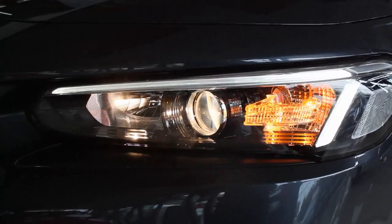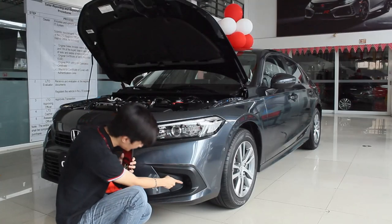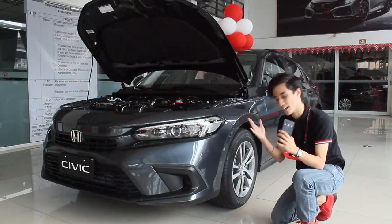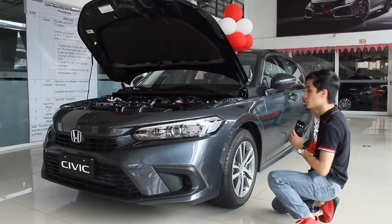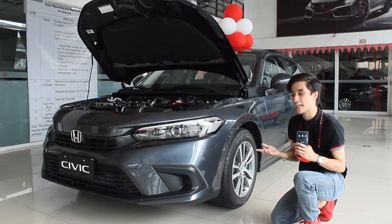Being the base variant, you get halogen lights here, but at least you still have LED DRLs and fog lamps. The biggest difference between the V, S, and RS are these 16-inch wheels only. There are only a few differences between the exterior as well, like the button in the door for unlocking if you have the key — but to be honest, I don't need that anyway.